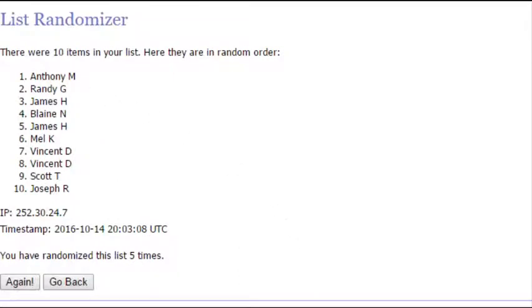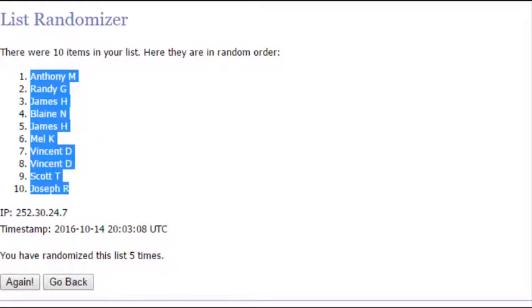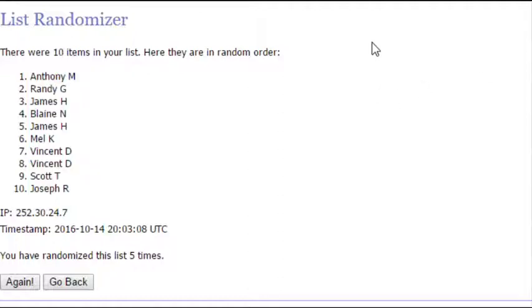We have number one pick: Anthony M; two: Randy G; three: James H; four: Blaine N; five: James H; six: Mel K; seven and eight: Vincent D; number nine: Scott T; and ten is Joseph R.